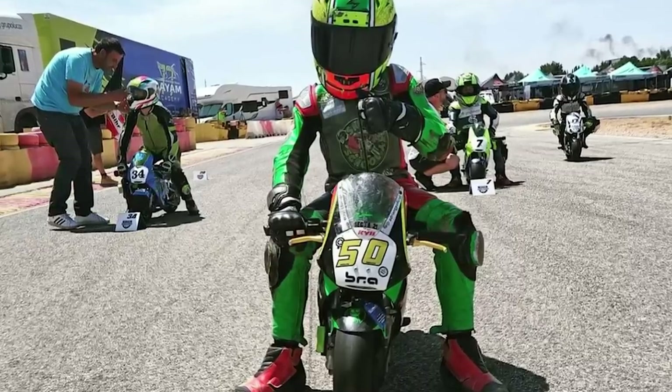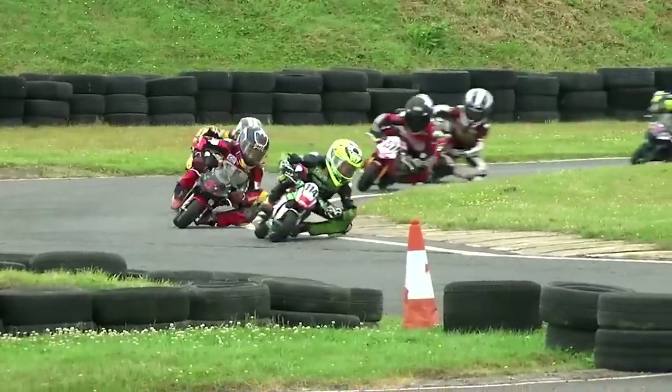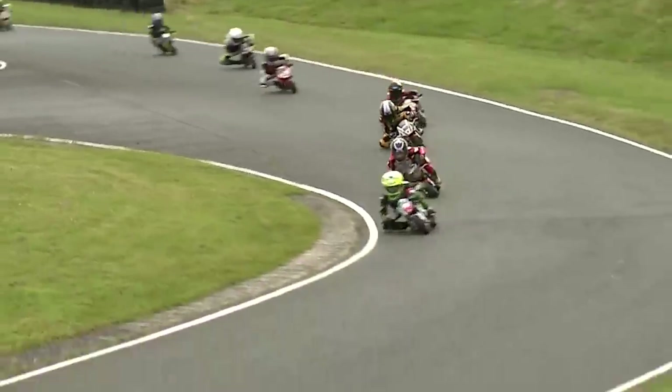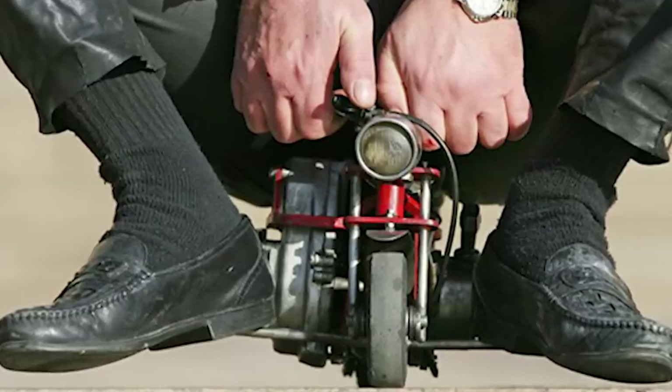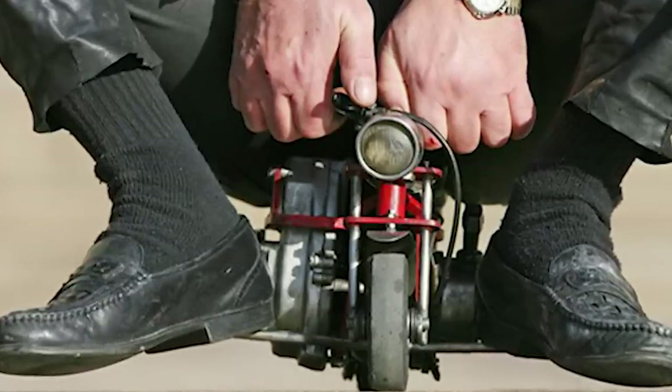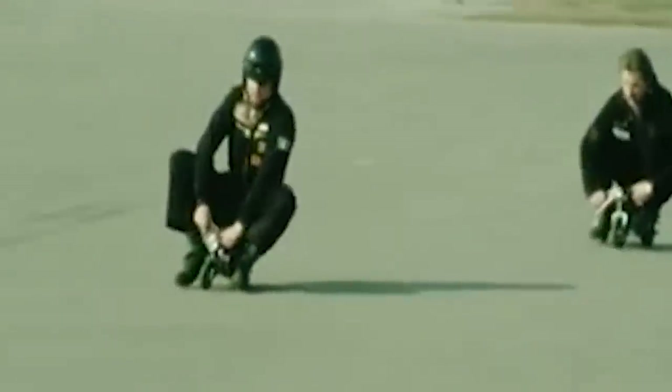Usually, small bikes are intended for kids only — there are even kid bike races, which aren't that different from adult races. But these aren't the smallest bikes you can ride. If there are tiny bicycles, why not downsize the motorcycle too? Throughout history, such attempts have been made more than once. For example, in February 1981, the smallest motorcycle was created in West Germany. Today, the title of smallest motorcycle belongs to the Swedish small toe.